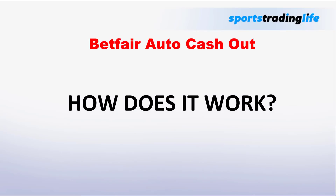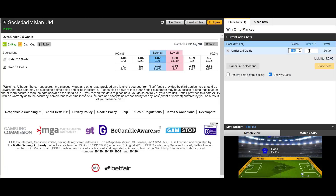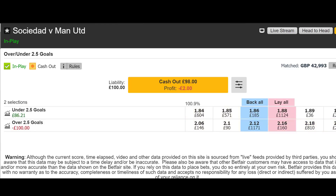Let's dive into a real life example. We've got Real Sociedad against Man United from the UEFA Europa League. This strategy doesn't really matter — I'm just going to show you how the auto cash out works. We're going to back under two and a half goals, because as long as there are no goals going in, that price is just going to keep ticking down. Currently the cash out is offering us minus two pounds if we wanted to exit the market now.